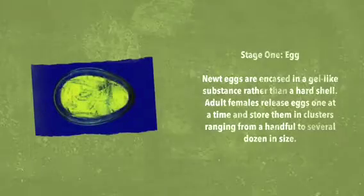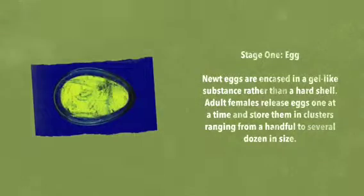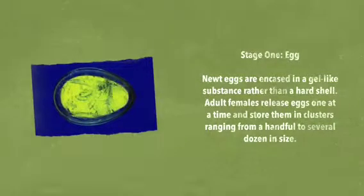The life cycle of a newt: eggs are encased in a gelatinous substance rather than a hard shell. Adult females release these eggs one at a time, and small eggs can hatch from a handful of simple functions.